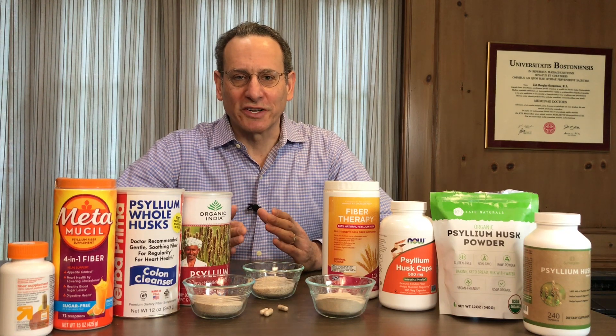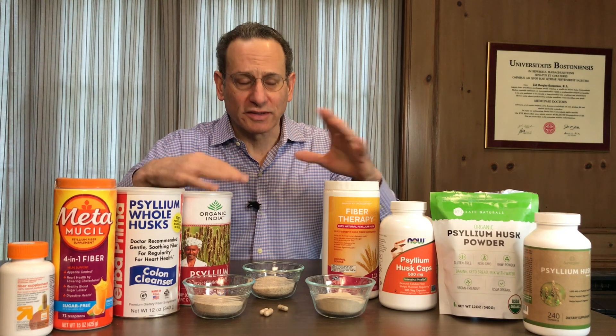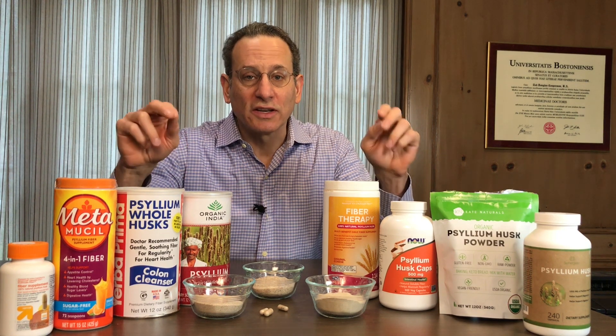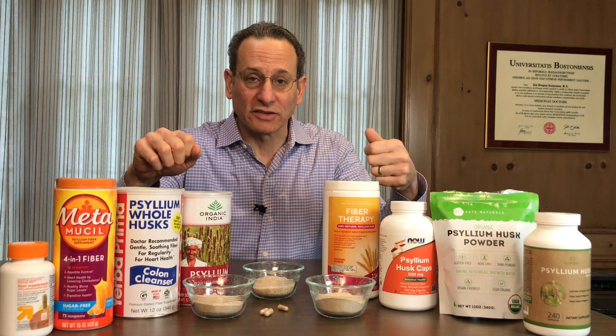Hi, this is Dr. Todd Cooperman, president and founder of ConsumerLab.com, which has been testing all types of supplements and healthy foods since 1999. I'm here to talk today about our recent tests of psyllium husk supplements, which are also sold as over-the-counter products as well as foods.